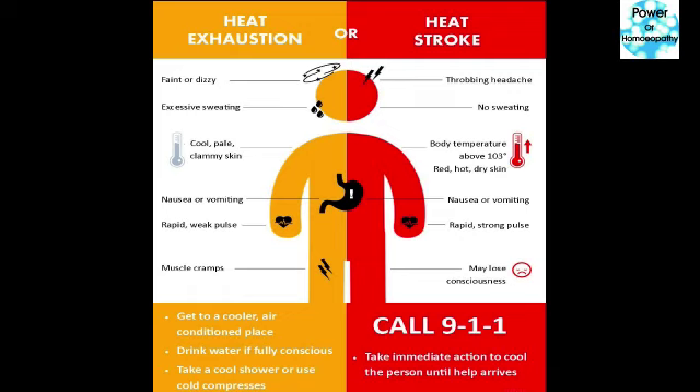While heat stroke symptoms are throbbing headache, no sweating, body temperature above 103 degrees, red hot dry skin, nausea or vomiting, and rapid but strong pulse. The patient may also lose consciousness.